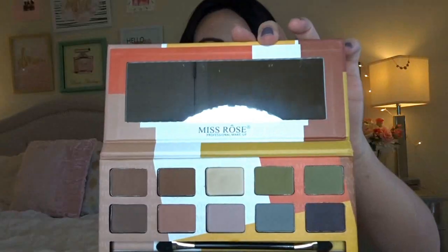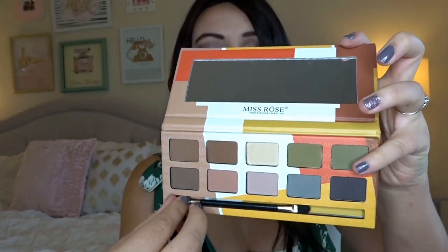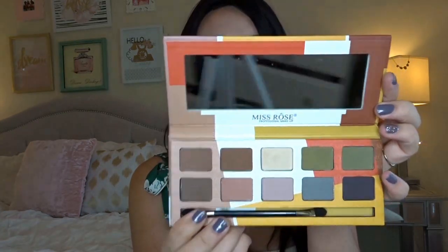The next thing I got is this eyeshadow palette. I usually don't order makeup from Wish but I thought these had really pretty colors and it was only $3.40. I actually ordered it for a wish makeup video I did a few weeks ago but it didn't come in time. This is what it looks like — here are the colors it comes with, and it also comes with a little sponge brush, which I don't really like.